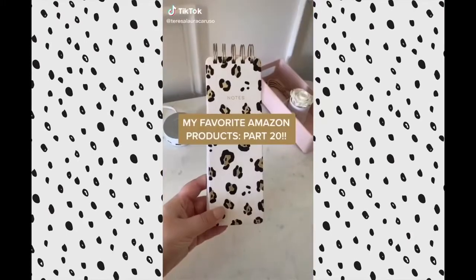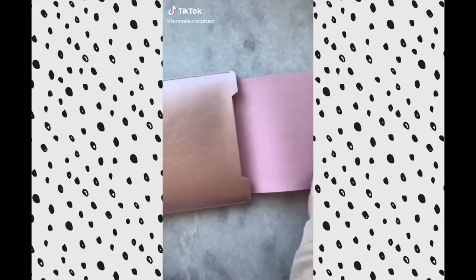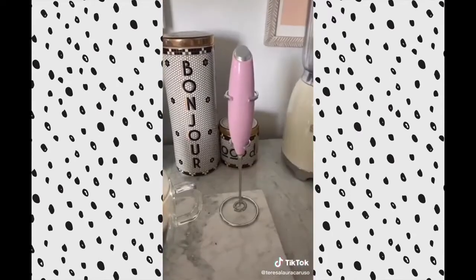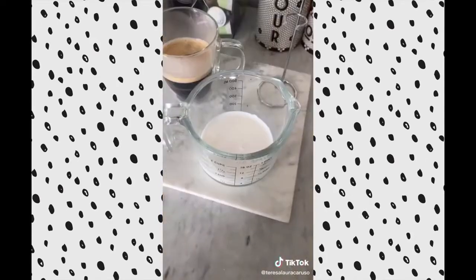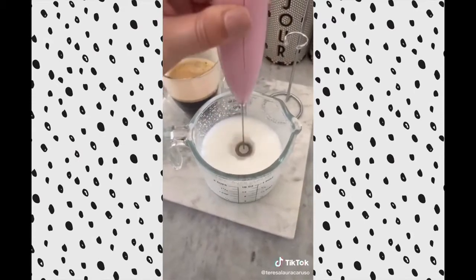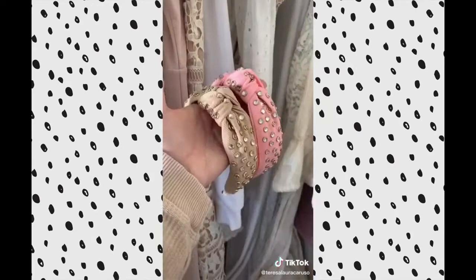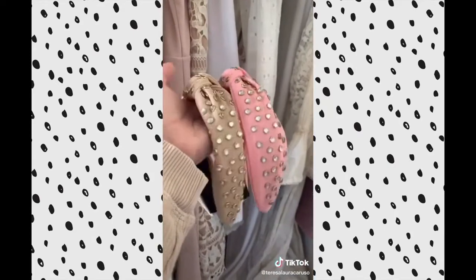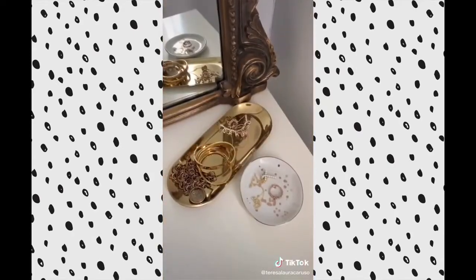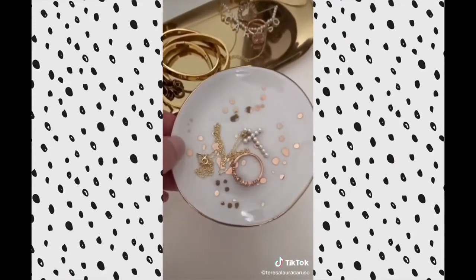Amazon Favorites Part 20. This pink sleeve helps protect and store your laptop. This handheld frother helps you make the perfect cappuccinos or lattes at home — all you have to do is pour the amount of milk you want, put the frother in the milk, let it do its job, and then pour the creamy milk into your coffee drink. This set of jeweled headbands. These pretty trinket dishes are great for storing and displaying my jewelry on my vanity — the speckled one is great for smaller pieces.